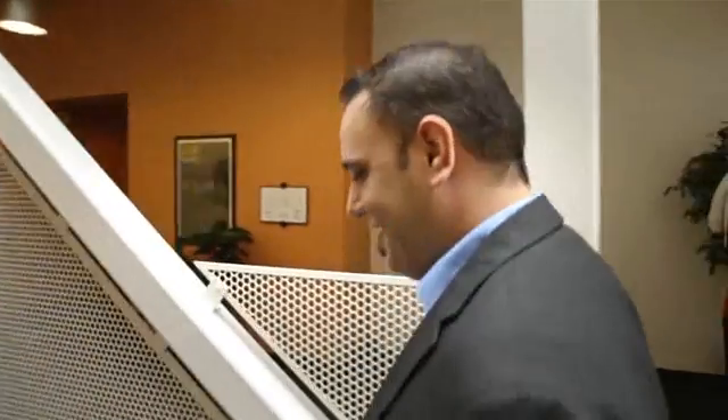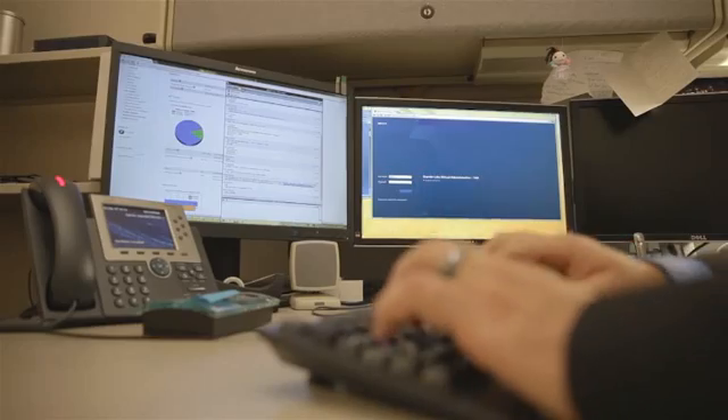Software Defined Data Center has changed the way our lab teams deliver labs by changing the way we actually physically provide those services. Now we've got the ability to add a lot more flexibility to the end users without needing that physical footprint to do it.